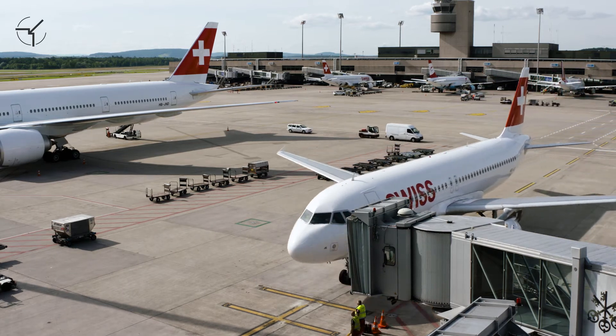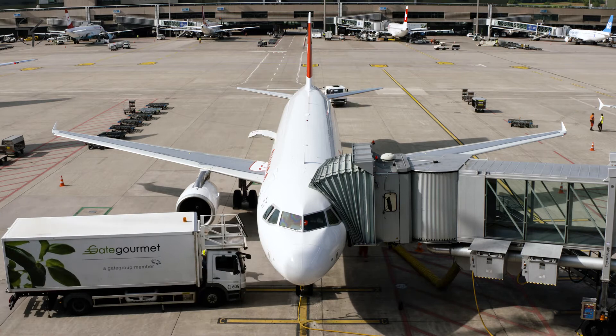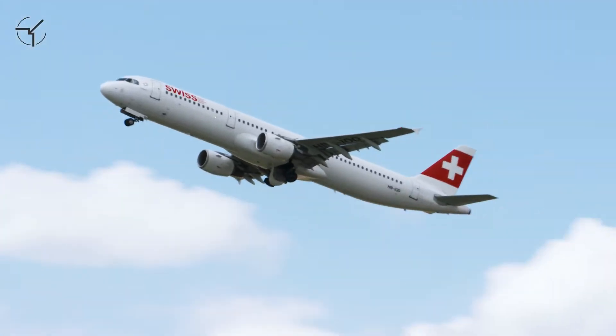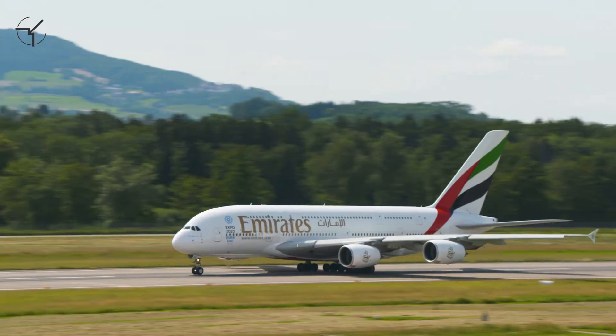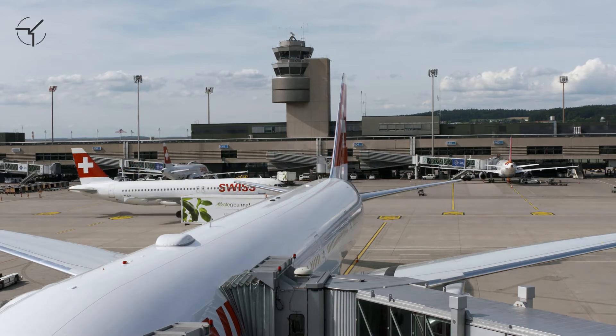Airports are complex and expensive transport systems, and even short disruptions can cause high costs for the affected. Small RC aircraft or drones can be a danger to full-sized aircraft and are capable of disrupting an entire airport. As the number of drones increases rapidly, so does the danger of intrusion of restricted airspace.